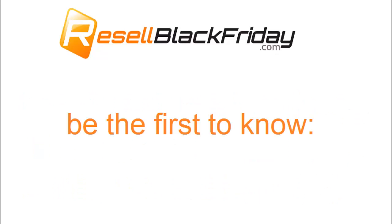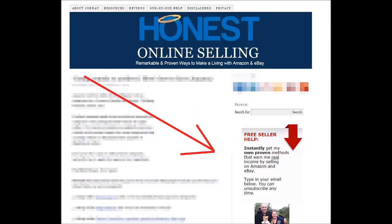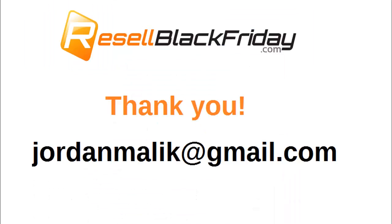And finally, what you've been waiting for — if you want to be alerted the instant my Black Friday e-guide goes on sale, it'll be a few days before Black Friday, just go over to resellblackfriday.com and click the big Facebook button. And if you're not a subscriber to my free Amazon and eBay seller help newsletter already, go over to honestonlineselling.com and sign up — it's free. Thanks for watching this video. I'm Jordan Malik, and I'll see you back here in a few days. Questions? Email me personally at jordanmalik at gmail.com. Thanks again, and we'll see you soon.